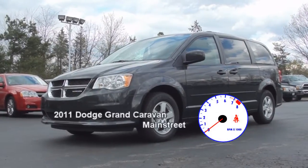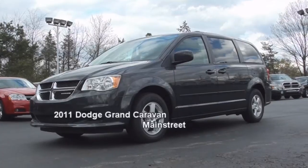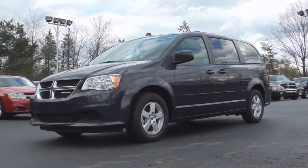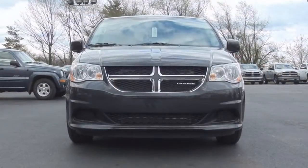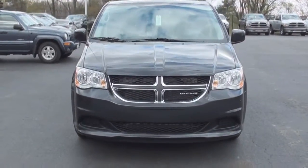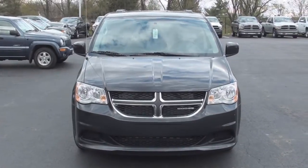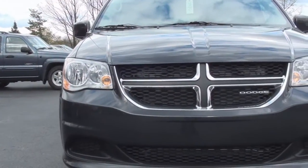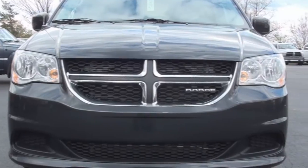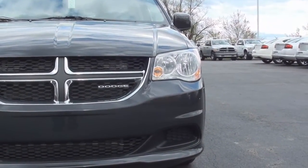Today's Vehicle Spotlight shines on the 2011 Dodge Grand Caravan Main Street. The Grand Caravan has seen its share of changes since its 1984 model year debut. Now in its fifth generation for 2008, the Grand Caravan continues to thrive with many of the convenient features that the whole family can enjoy. After all, the Grand Caravan and its Chrysler Town and Country cousin were the top selling minivans in America last year.